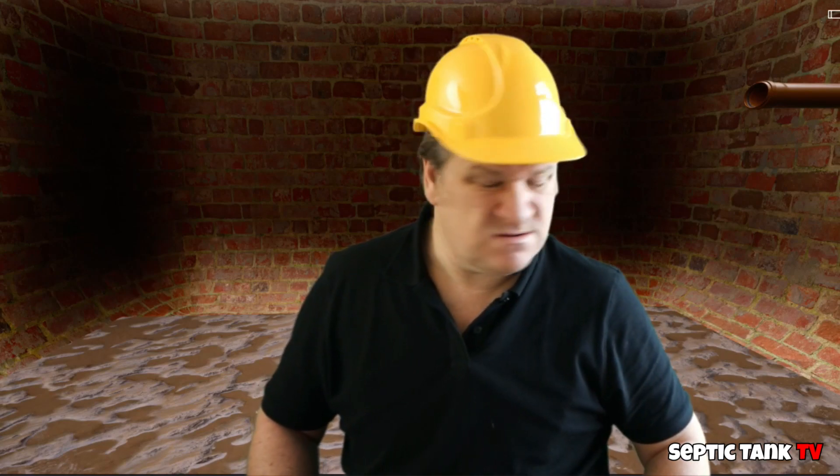So how much do you reckon it's going to cost me to replace a septic tank? About 15, 20 grand? Are you having a laugh? That's the going rate, isn't it mate?